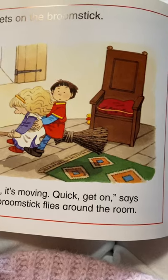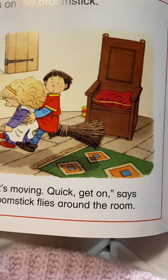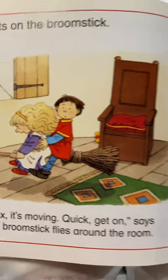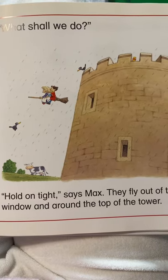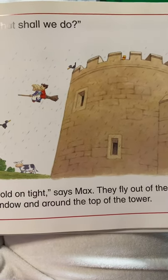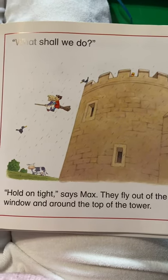Oh, look at that. They're flying around. What shall we do? Hold on tight, says Max. They fly out of the window and around the top of the tower.